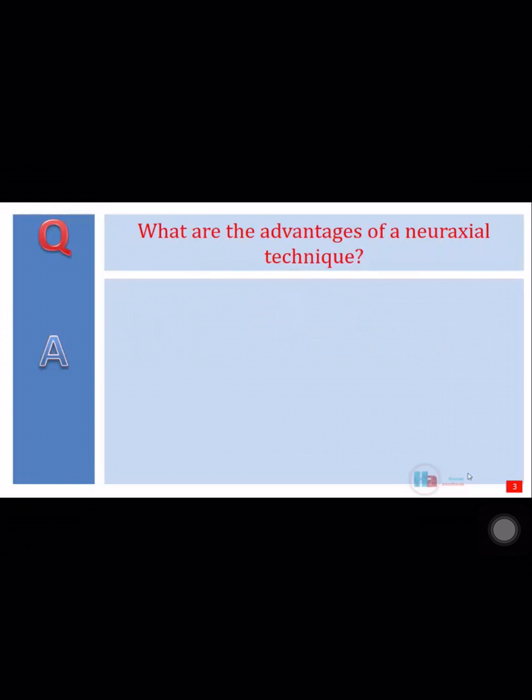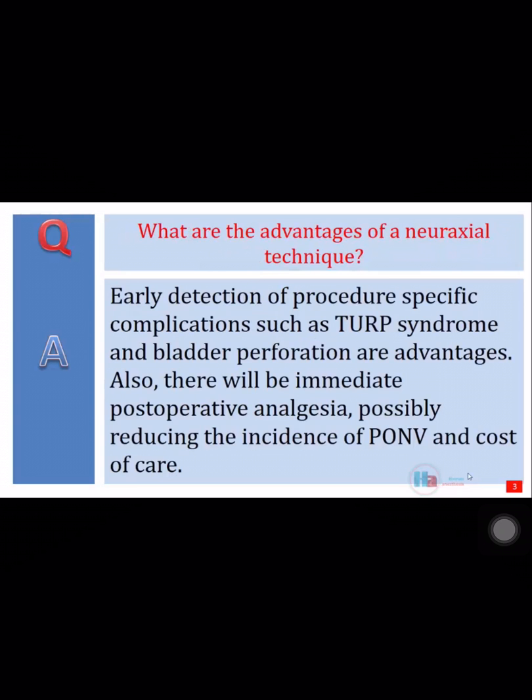What are the advantages of a neuraxial technique? Early detection of procedure-specific complications such as TURP syndrome and bladder perforation are advantages. Also, there will be immediate postoperative analgesia, possibly reducing the incidence of postoperative nausea, vomiting, and cost of care.